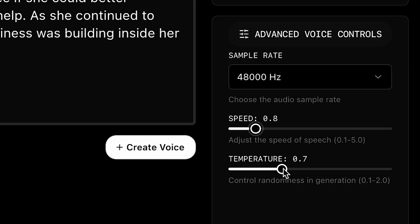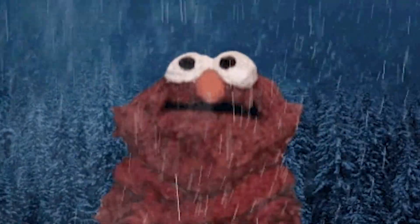You can also control the speed and temperature of the voices. Sadly, changing the temperature doesn't make the AI shiver and teeth chatter mid-sentence — it just changes the variability. But of course, with enterprise service, you get enterprise prices.